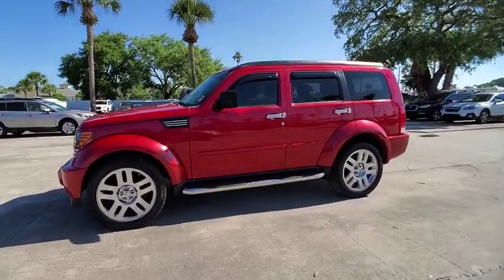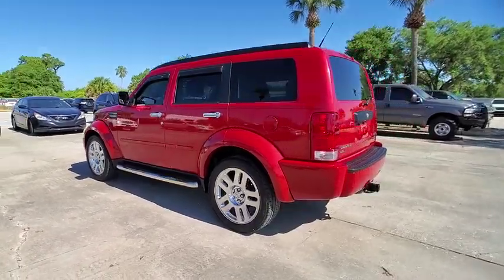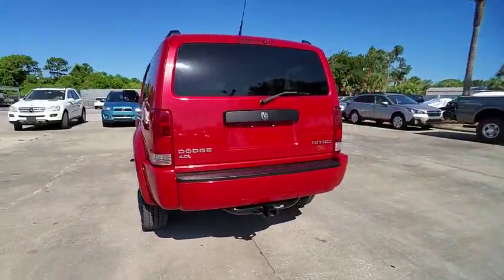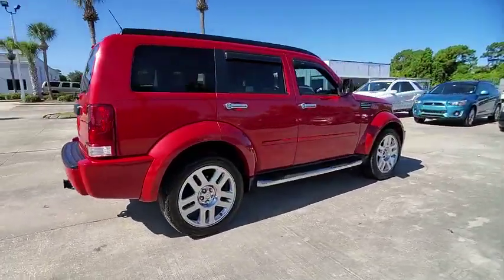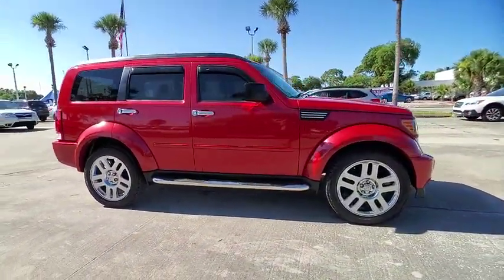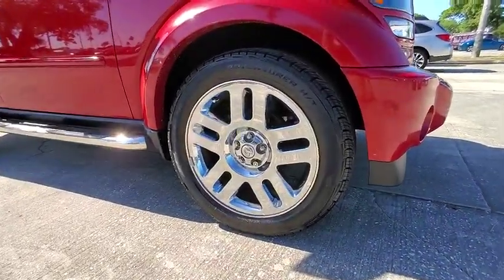Come test drive a 2011 Nitro. Nitro provides the flexibility you need to carry it all without compromising comfort and style. Pair that with Nitro's powerful V6 capabilities and an impressive 5,000 pound towing capacity and you've got the total package, and it is priced below $10,000.